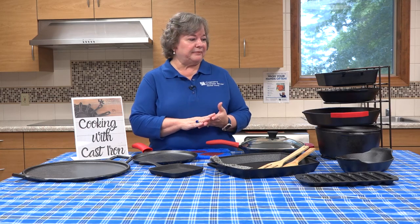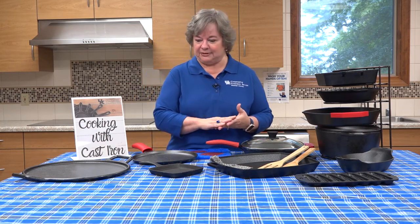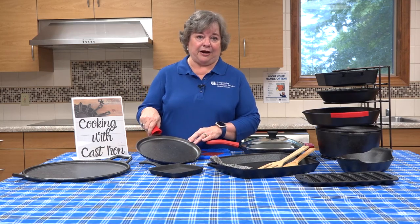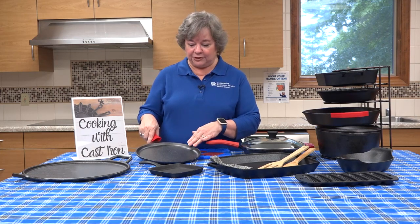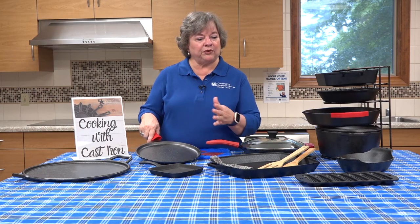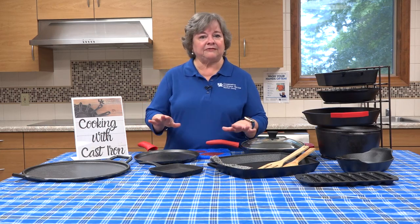I'll talk about seasoning your cast iron and the steps that really need to be gone through to have a good seasoning — a perfect seasoning according to the manufacturers. When you get your piece of cast iron, you want to make sure that it is clean and that it is dry. After you've used it over time, if it starts to lose some of that natural season and you need to re-season it, or maybe you have a piece that has not been seasoned before, the first thing you'll want to do is place a large baking sheet in the bottom of your oven.